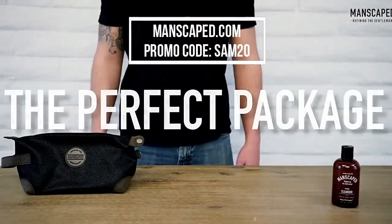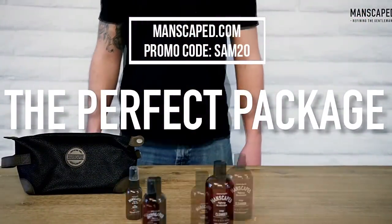Hey guys, before I begin this breakdown, I wanted to give a huge shoutout to my sponsor Manscaped.com.